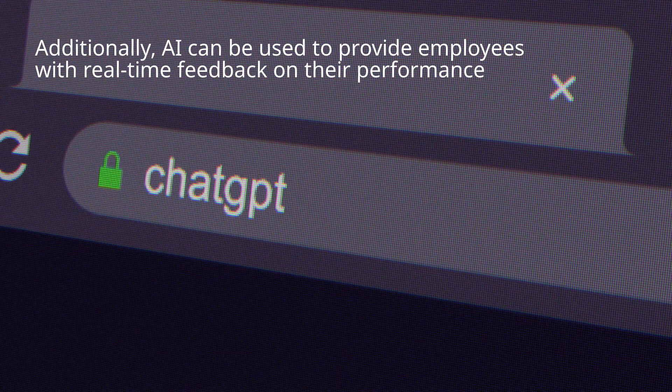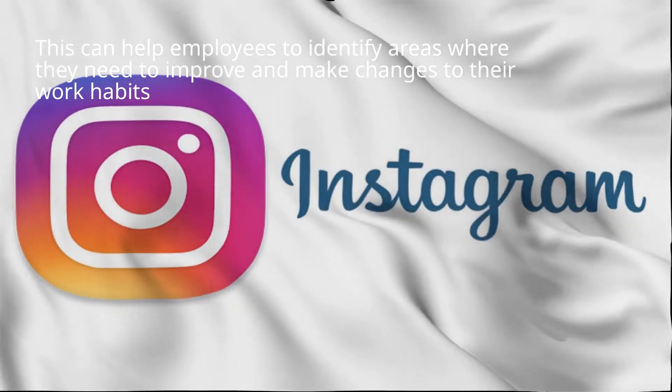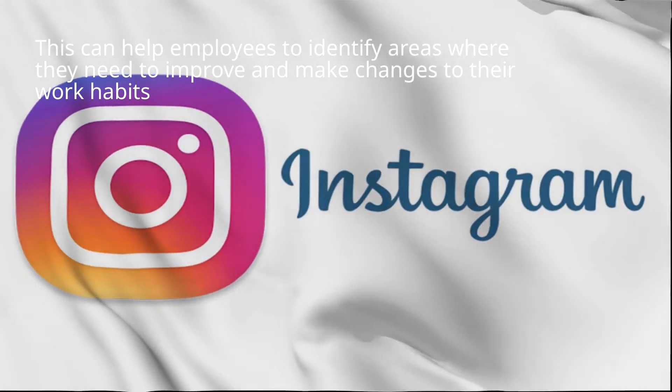Additionally, AI can be used to provide employees with real-time feedback on their performance. This can help employees to identify areas where they need to improve and make changes to their work habits.